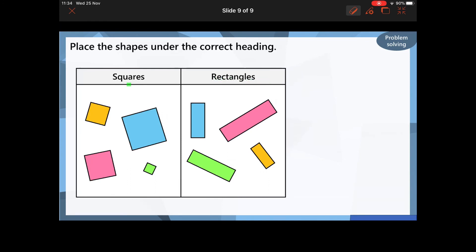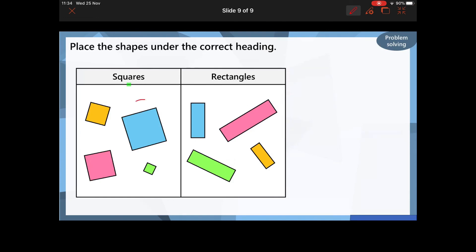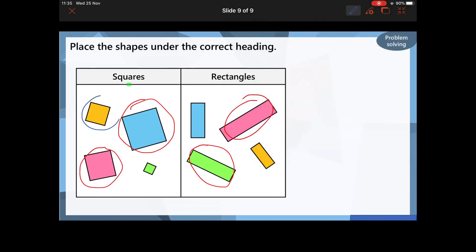Another way we could have sorted these shapes is by size. I could have said all of the big shapes together and all of the small shapes together, or some of you might have even done big, medium, and small.